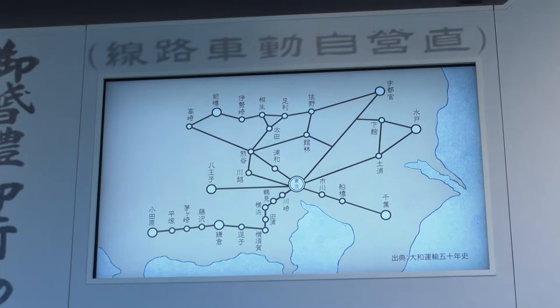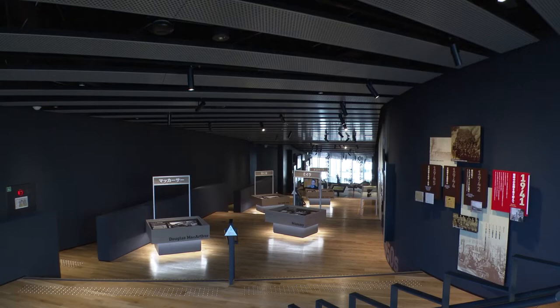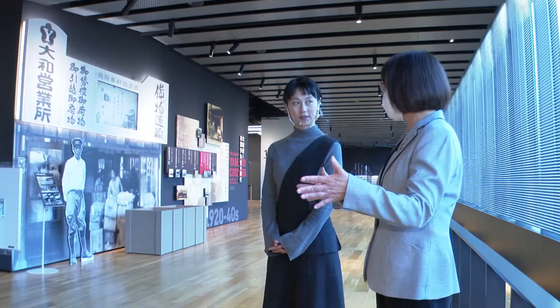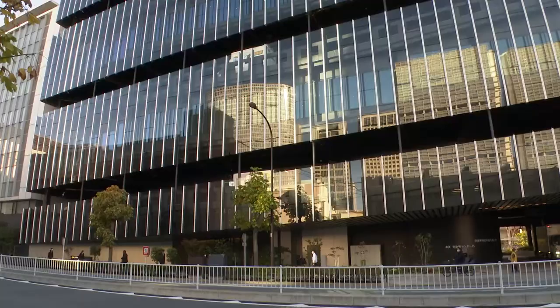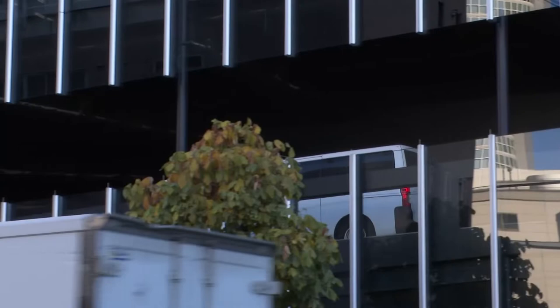You can see that we have stairs and slopes in this facility. The reason is actually because we have our parcel delivery sales office on the first to fifth floors of this building. We have slopes circling the entire building, and the displays are set up in the spaces between those slopes. There are actually slopes above and below for vehicles to pass through. That's interesting!